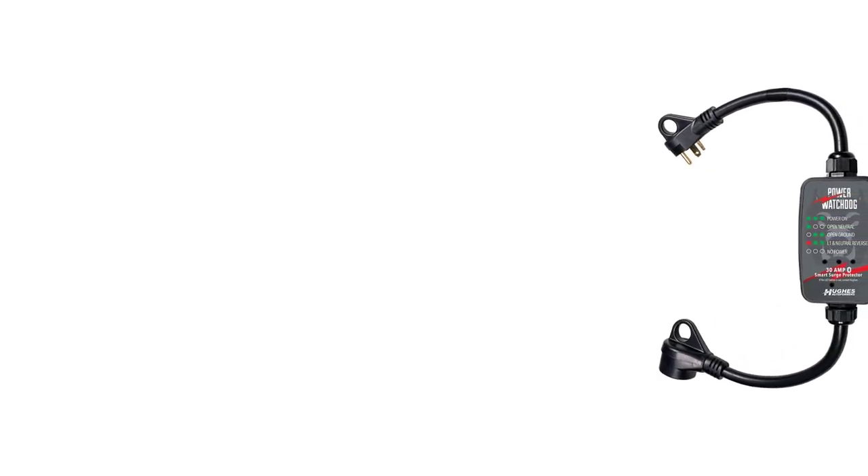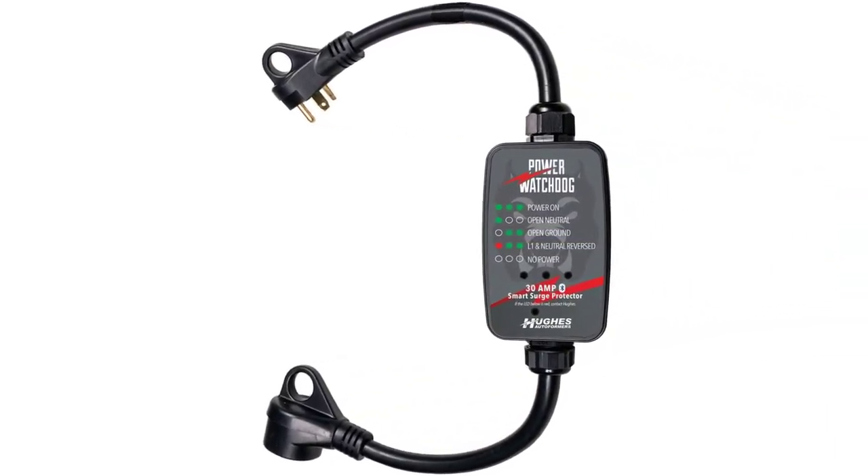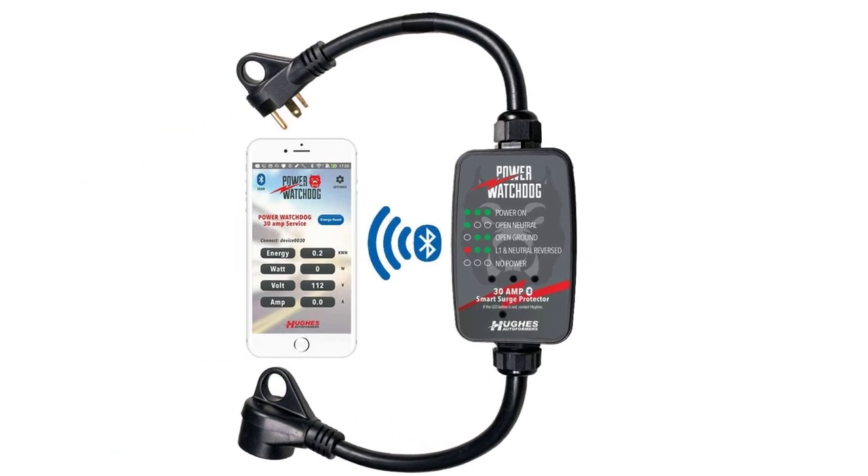Number 5: Hughes Autoformer RV Surge Protector. This one is from Hughes Autoformer, which is well-known for providing highly affordable surge protectors. This 30-amp surge protector comes at a very attractive price point. It features a simple plug-and-play design which makes it extremely easy to use.